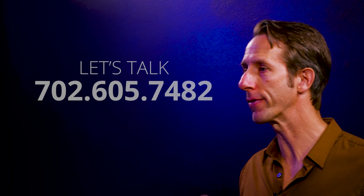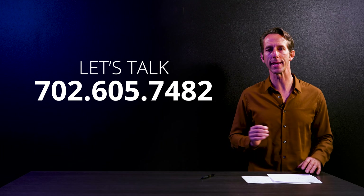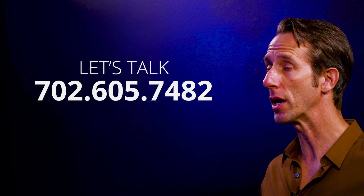That wraps up the data. If you'd like more specific information for selling your house, or perhaps there's a home you'd like to buy, please give us a call at 702-605-7482. We'd also love to hear from you in the comments — do you think home prices are going up, down, or staying flat this year?